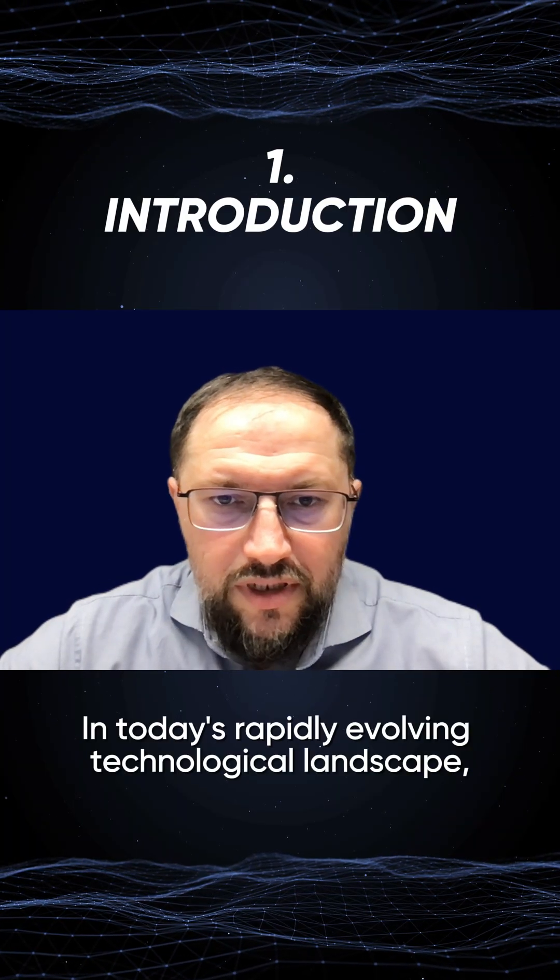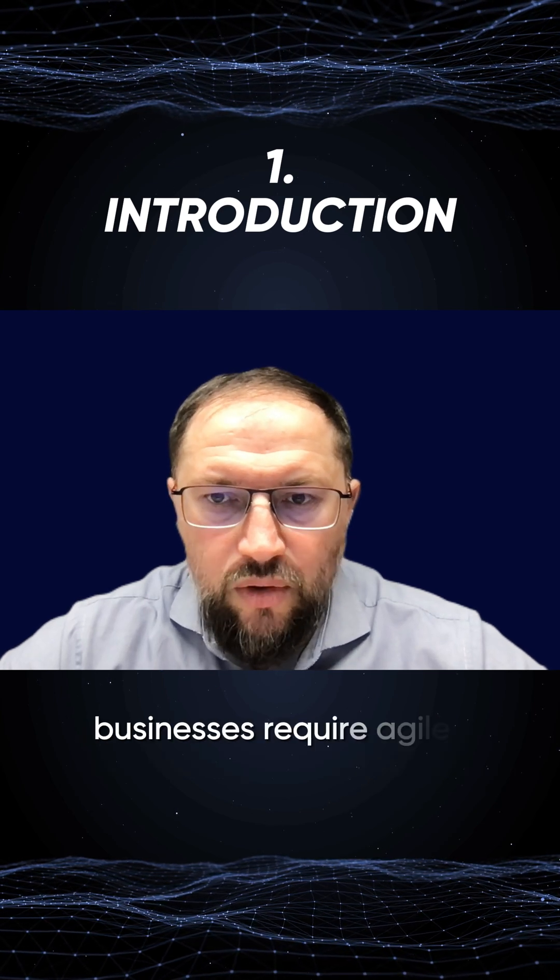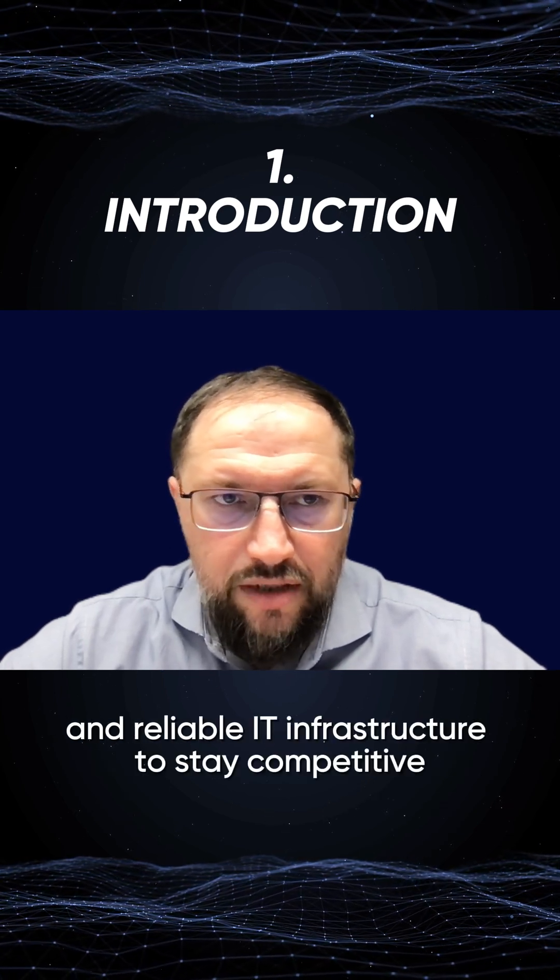In today's rapidly evolving technological landscape, businesses require agile, scalable, and reliable infrastructure to stay competitive.